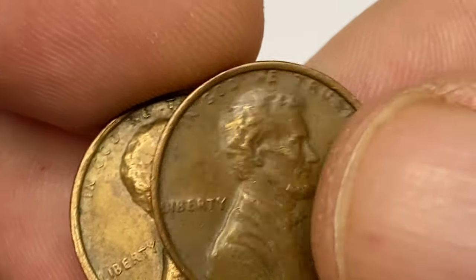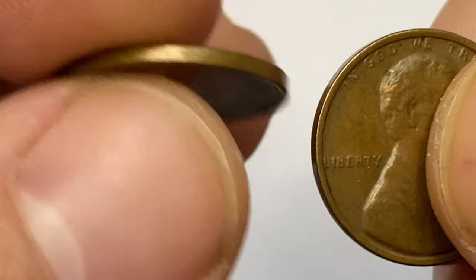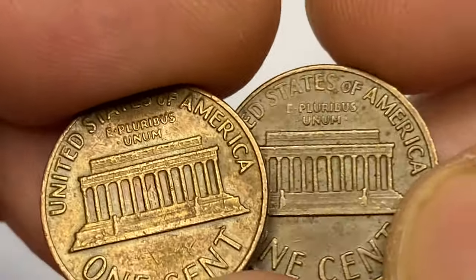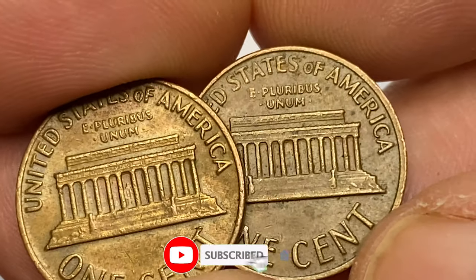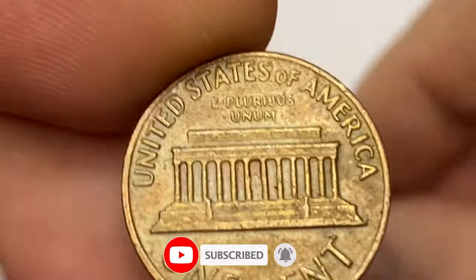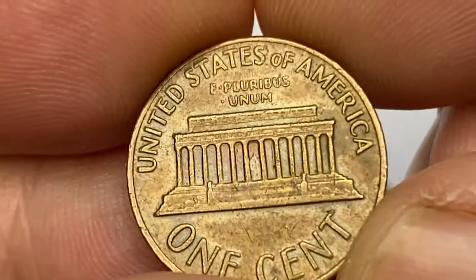However, there are two factors that can make your 1972 penny worth good money. First is a numismatic grade, and the second is the presence of a popular error variety. Let's start with grades — the 1972-P Lincoln cent is very common up to MS65 condition.